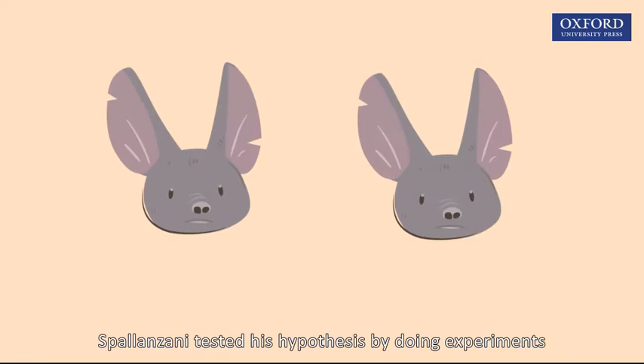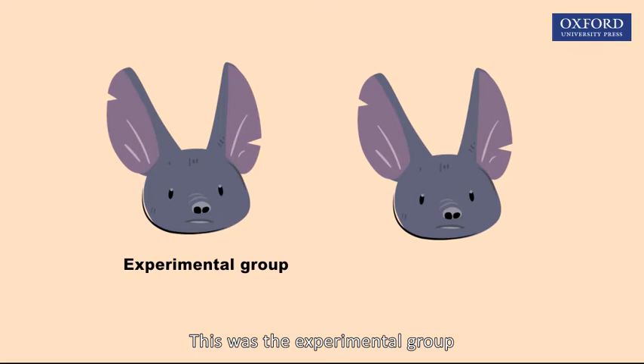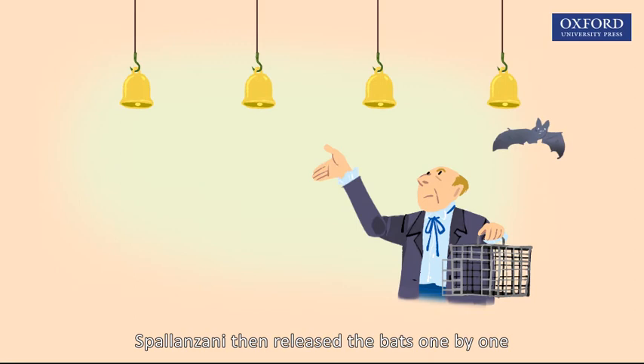Spallanzani tested his hypothesis by doing experiments. He prepared two bats. The ears of one bat were not blocked — this was the experimental group. The ears of the other bat were blocked with wax — this was the control group. Spallanzani then released the bats one by one into a dark room with some bells hanging in it.